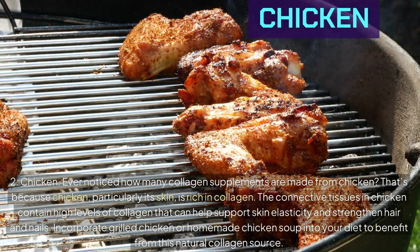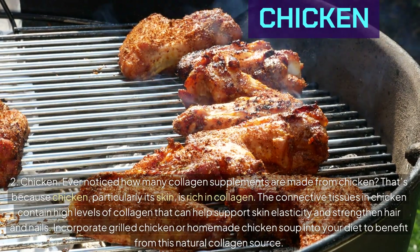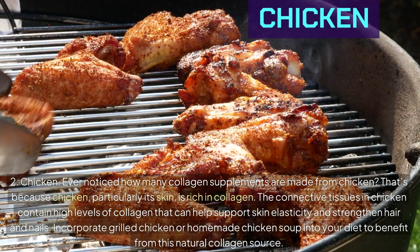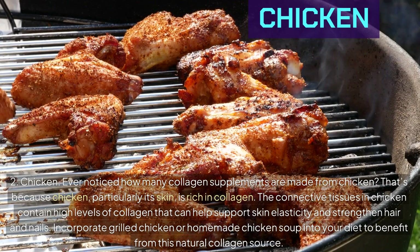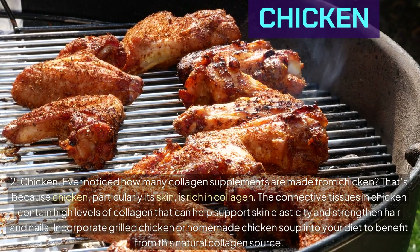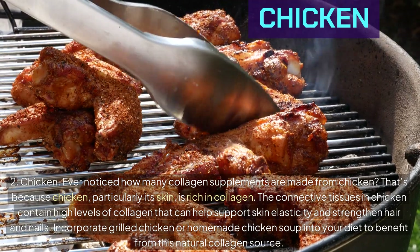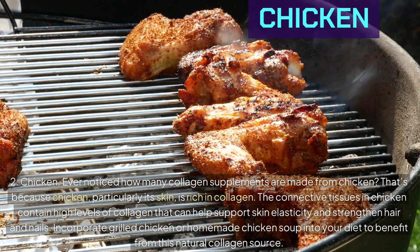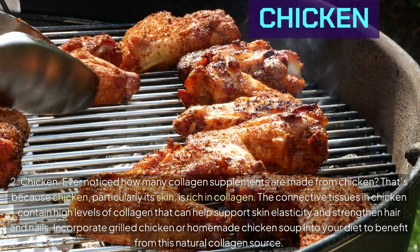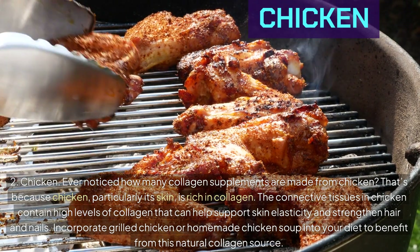Number 2: Chicken. Ever noticed how many collagen supplements are made from chicken? That's because chicken, particularly its skin, is rich in collagen. The connective tissues in chicken contain high levels of collagen that can help support skin elasticity and strengthen hair and nails. Incorporate grilled chicken or homemade chicken soup into your diet to benefit from this natural collagen source.